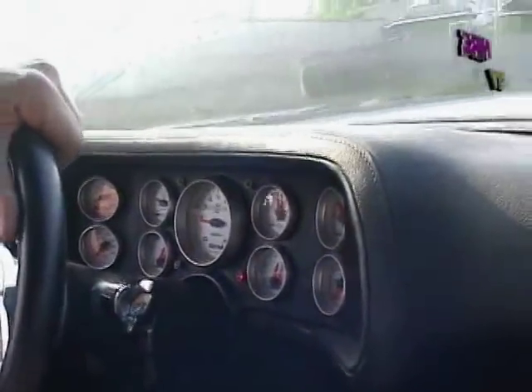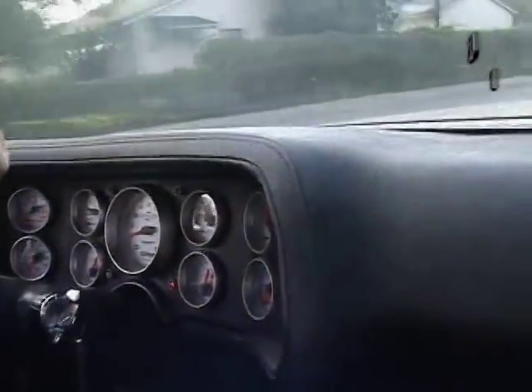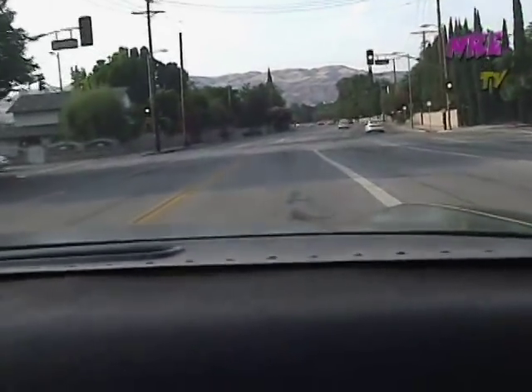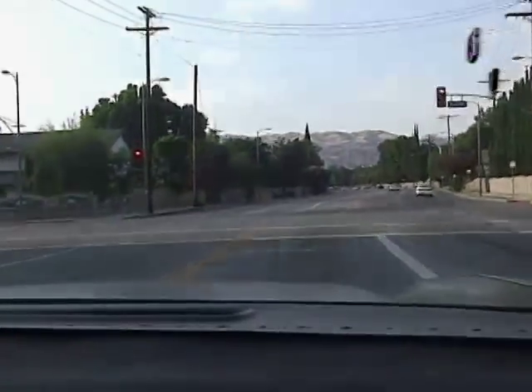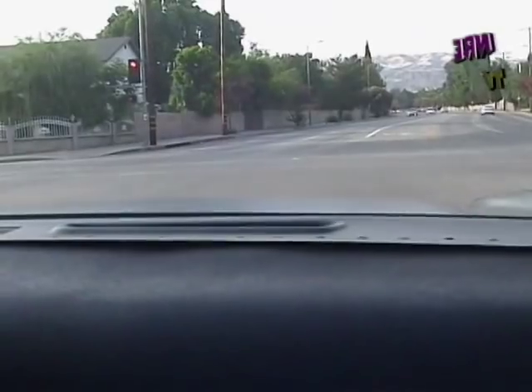This is barely tapped into it — this is like 8 pounds of boost. That's all it was on when I first drove it. It's so ridiculous it makes that kind of power at 8. It makes 32 pounds of boost max. Is this pump gas right now? Yeah, pump gas.